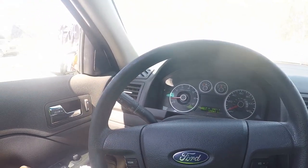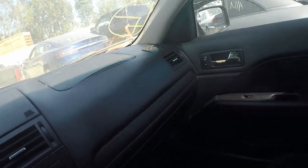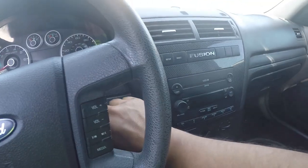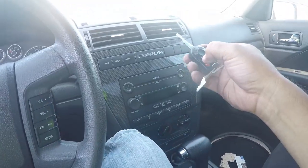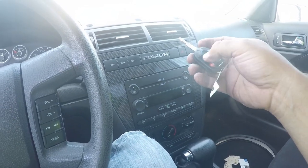Door locks work. Yeah, let's see. All right, I think this is it - I think we're gonna get this little car. I'll see you guys in a bit.